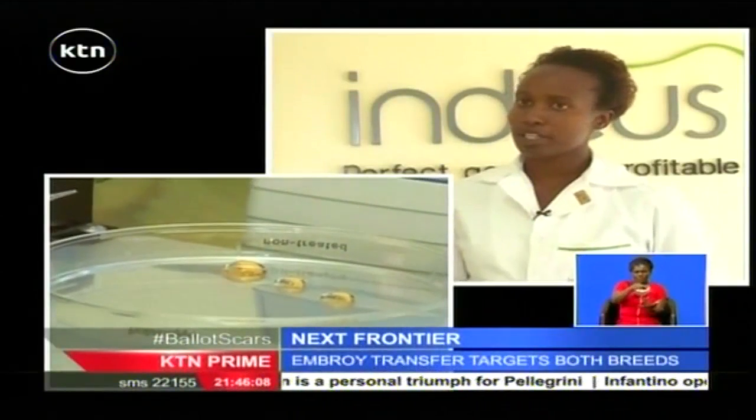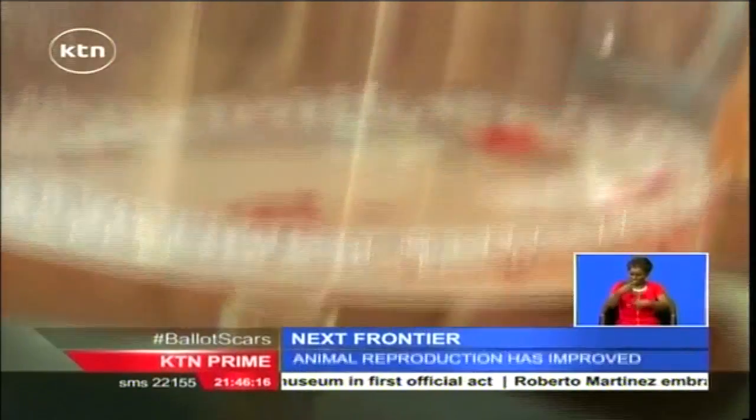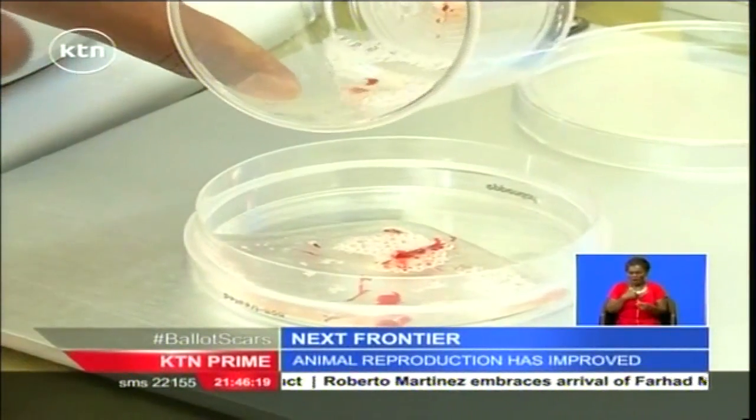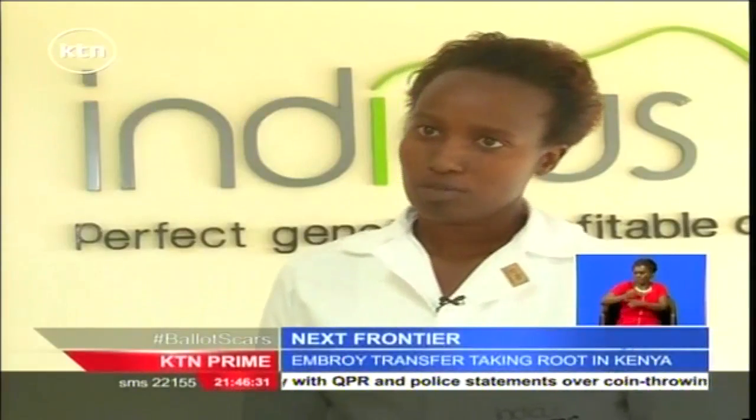The harvested oocytes are taken to the laboratory within the farm in tubes, where they are fertilized with sexed semen or conventional ones. The eggs are selected — only the viable ones — because not all collected eggs can be fertilized and become embryos. According to Ruth, the process must be in tandem with the synchronization of heat in the surrogate cow to ensure success. It is possible for a donor cow to give up to 50 calves in one year, since eggs can be produced every two weeks and spread out into different recipients.